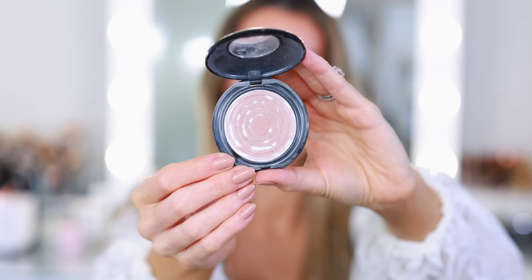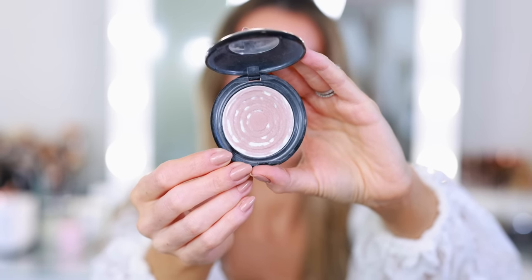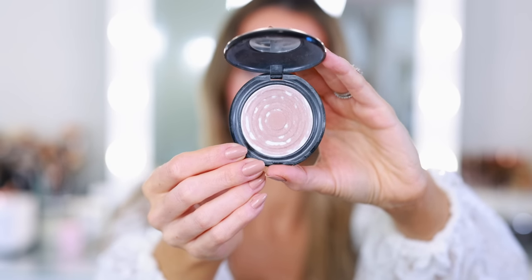I picked up the Pat McGrath Labs Skin Fetish Sublime Perfection Blurring Under-Eye Powder during the spring savings event. I have a love-hate relationship with it — the powder itself is beautiful, but it is the most fragile powder. I looked at it funny once and it broke into a million pieces. I ended up pouring the remaining cracks into my big tub of Chanel loose powder and shaking it up. I wish it wasn't so fragile — you truly couldn't travel with this. God forbid you drop it; it would just be a mound of dust.